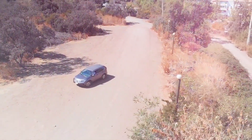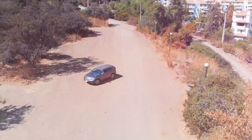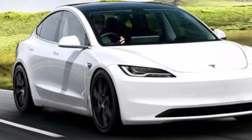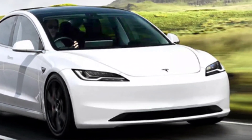Overall, the 2024 Tesla Model 3 is a great choice for electric car buyers who are looking for long range, a spacious interior, and advanced features. However, it is also one of the more expensive electric cars on the market.